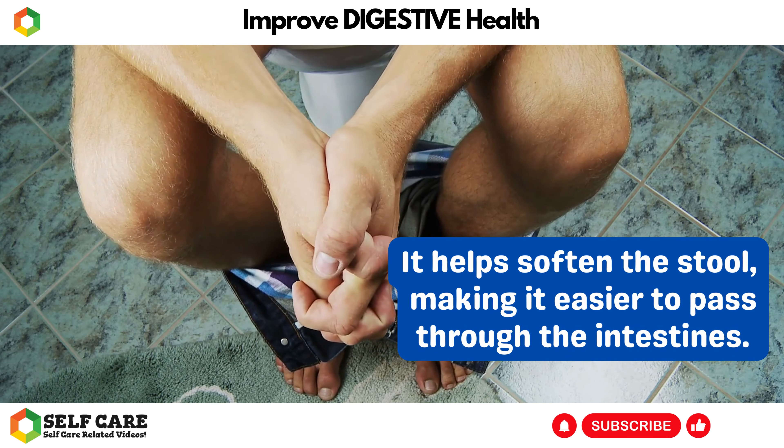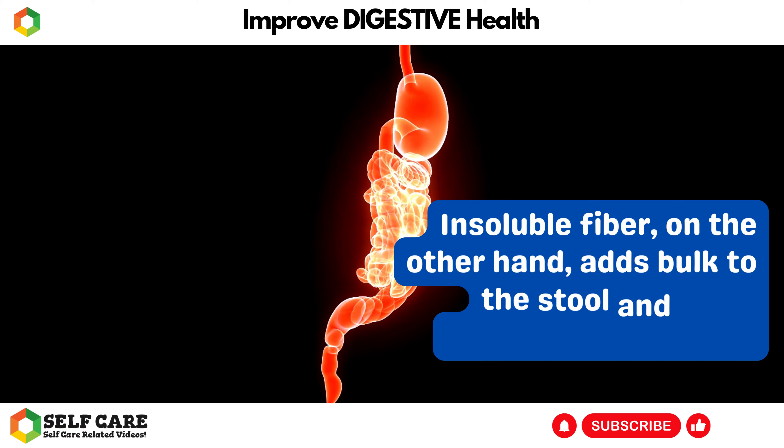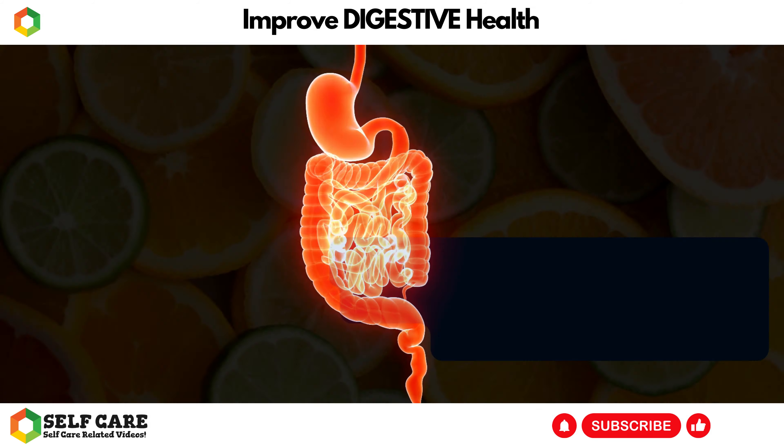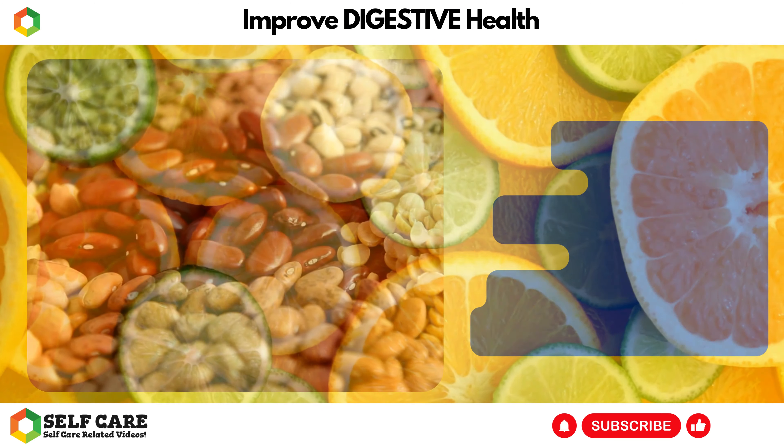Soluble fiber dissolves in water and forms a gel-like substance in the digestive tract. It helps soften the stool, making it easier to pass through the intestines. Insoluble fiber, on the other hand, adds bulk to the stool and helps prevent constipation.